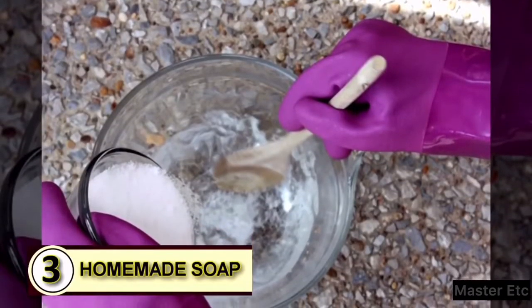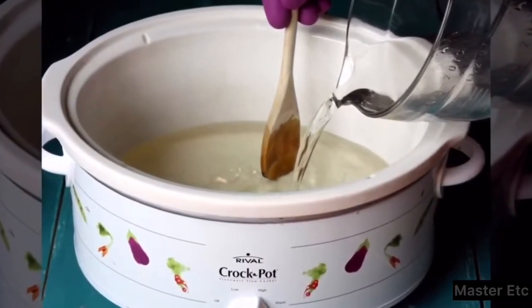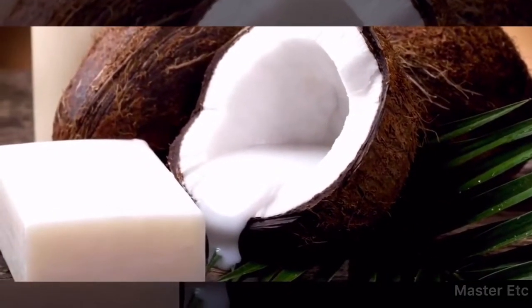Tip 3: Make some homemade soap. Coconut oil serves as a wonderful pure base that can simplify ingredients, add hardness to soap, and will help break down grease and other oils.